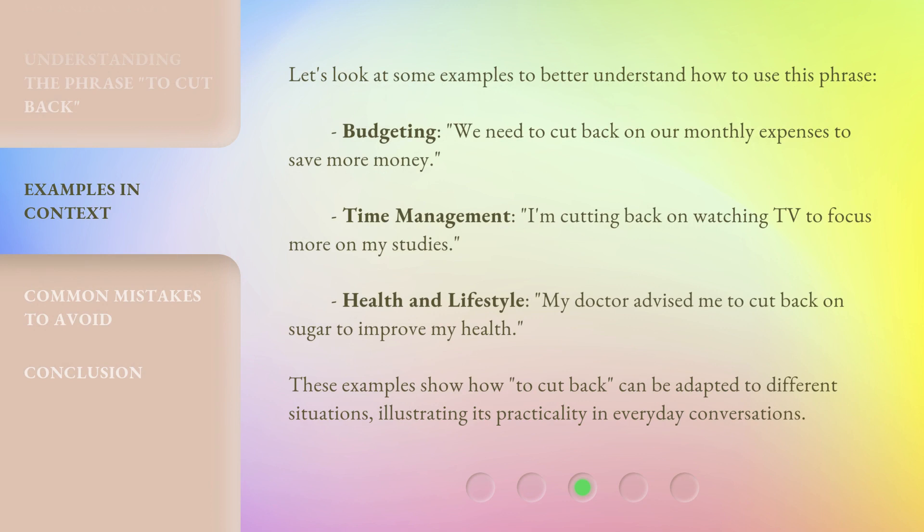Let's look at some examples to better understand how to use this phrase. Budgeting: we need to cut back on our monthly expenses to save more money. Time management: I'm cutting back on watching TV to focus more on my studies. Health and lifestyle: my doctor advised me to cut back on sugar to improve my health. These examples show how 'to cut back' can be adapted to different situations, illustrating its practicality in everyday conversations.